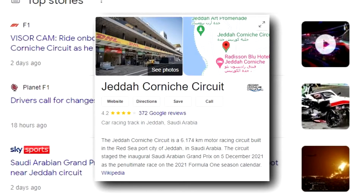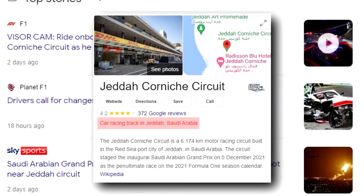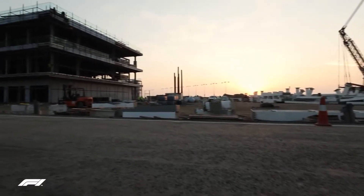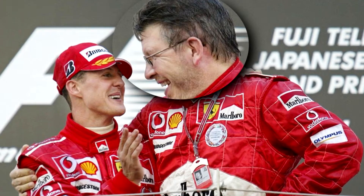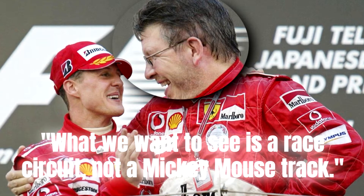The Jeddah Corniche circuit is an extended street circuit, with some permanent sections, located along the Corniche, the 30-kilometre coastal resort area of Jeddah, Saudi Arabia. Ross Brawn, Formula One's chief executive, said about the track: 'What we want to see is a race circuit, not a Mickey Mouse track.'